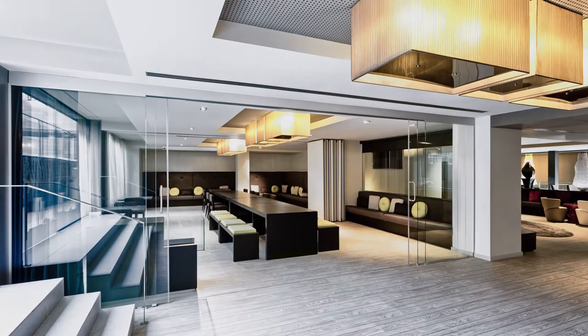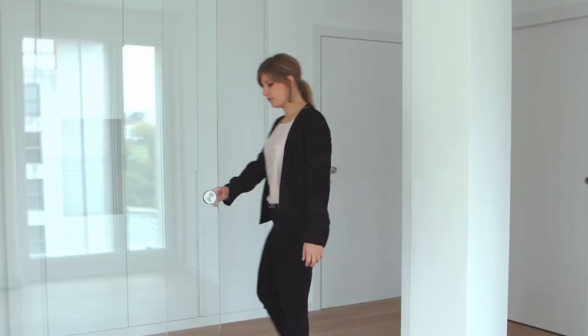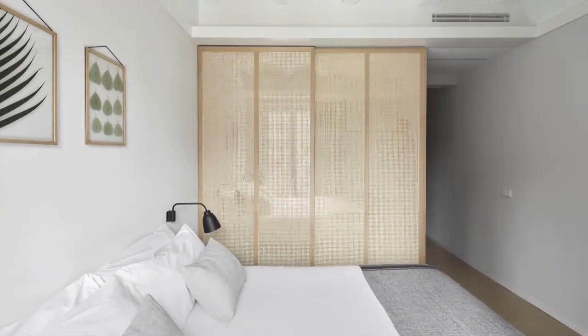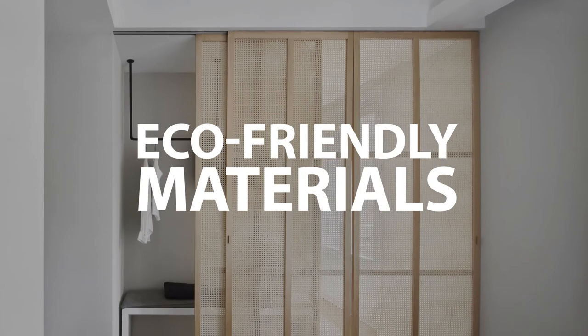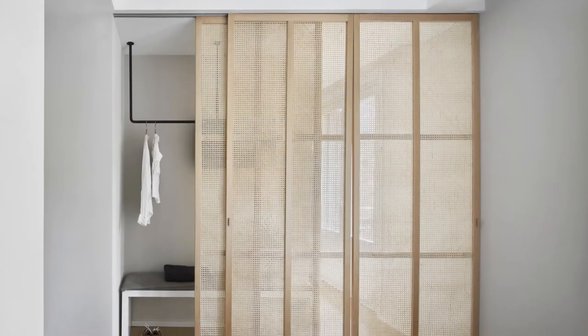Secondarily, our systems allow multifunctional spaces to maximize the use of square footage by moving around walls with a simple glide. Lastly, sliding door systems have shown to positively influence mood through the use of eco-friendly materials, including natural wood and glass that promotes natural light.